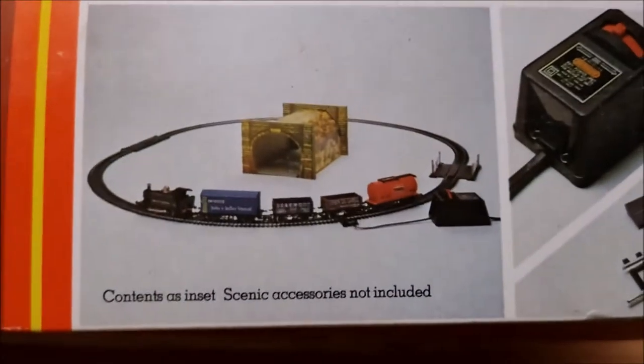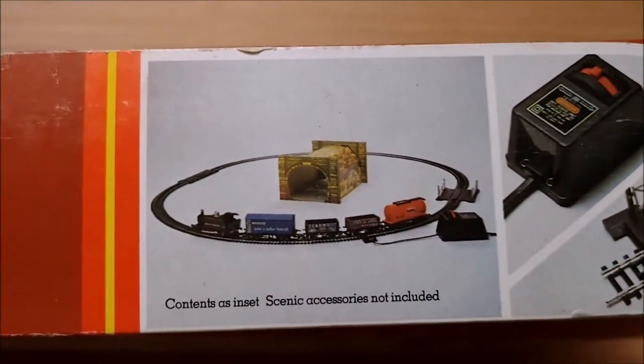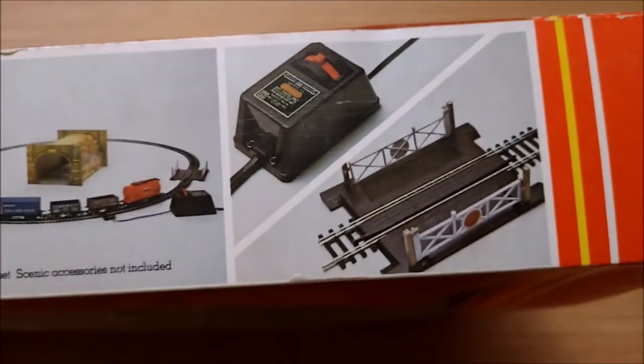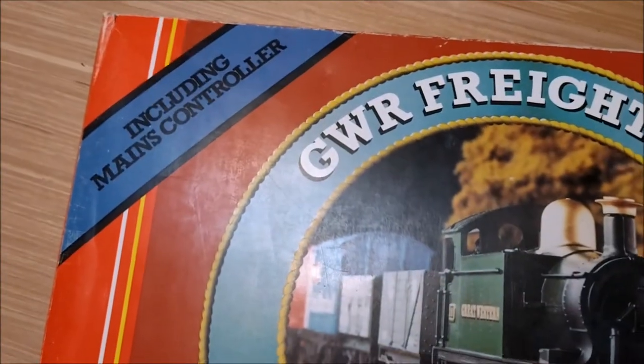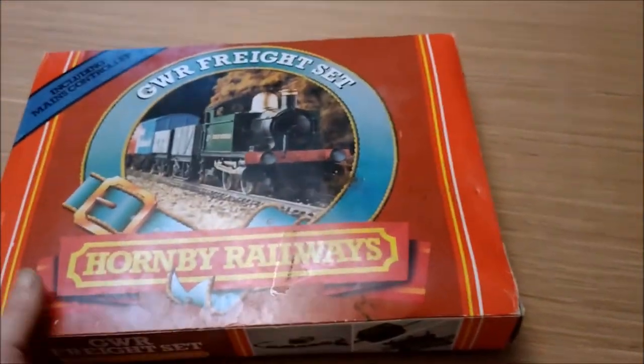Turning it around the other way — GWR Freight Set — that shows you all the contents. It says scenic accessories not included, but the card tunnel was included. There's the controller and the level crossing. The back of the box looks very nice, including mains controller — a nicely presented box set.